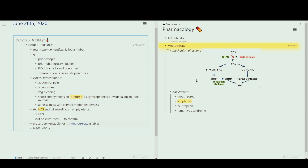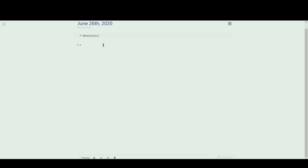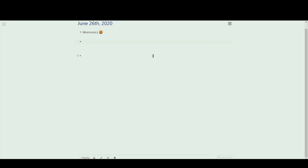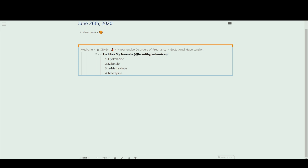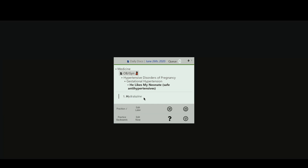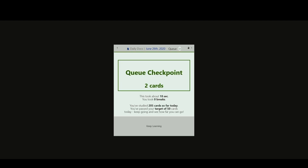I want to show you one more thing — my favorite trick to memorizing everything, which is using mnemonics. RemNote has a special flashcard called a listrem that shows you the answers to your flashcard in order, which is perfect for mnemonics. Let me pull up an example. I'll make another portal and bring in gestational hypertension. The mnemonic 'he likes my neonate' helps me remember which blood pressure medicines are safe during pregnancy, which are hydralazine, labetalol, alpha-methyldopa, and nifedipine. When I study this rem, it'll show me the answers one at a time so I can recite the mnemonic out loud and make sure I know it well, whereas a regular flashcard would give me all the answers at once. I love using mnemonics, and RemNote's list function is perfect.